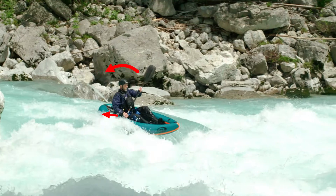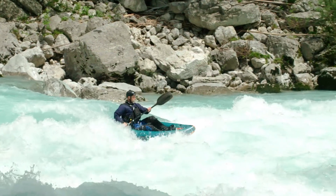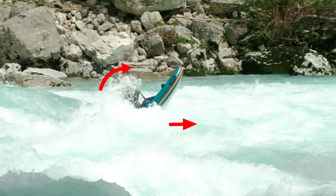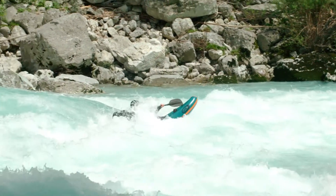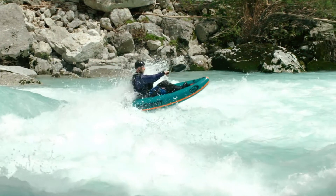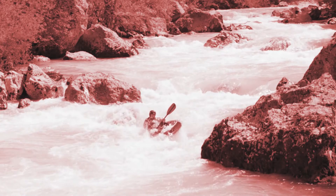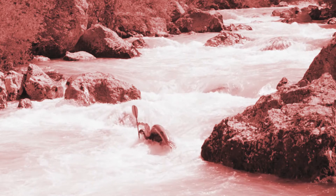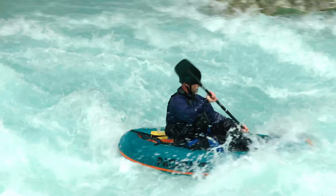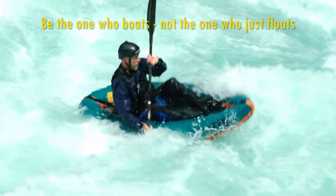Lean back before a wave or hole to keep your packraft's bow up, but keep yourself in a stable position, ready to paddle past the curling water. Wrong! Leaning back all the time destabilises your position in the packraft and often ends up with you getting much wetter than you'd like. Be the one who boats, not the one who just floats.